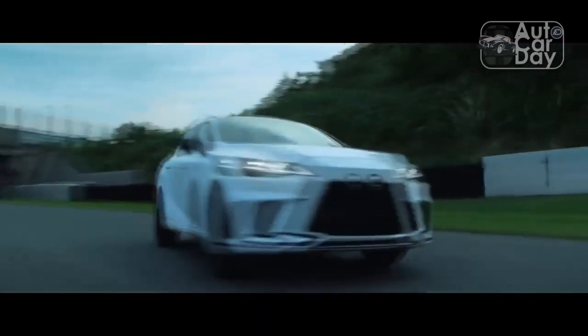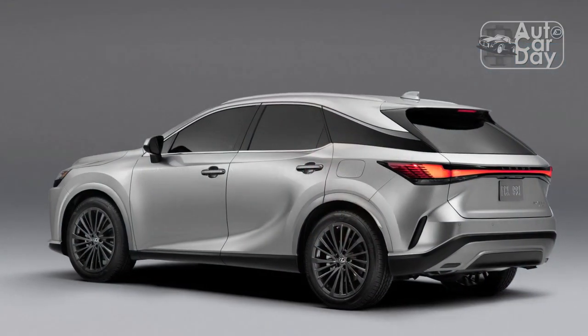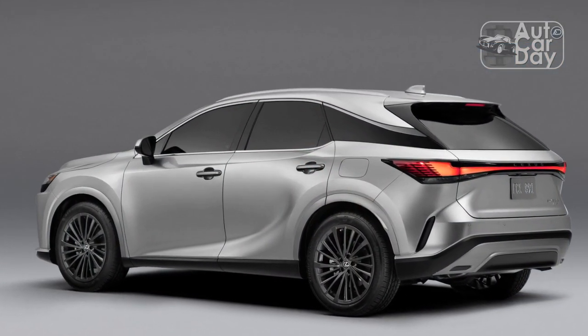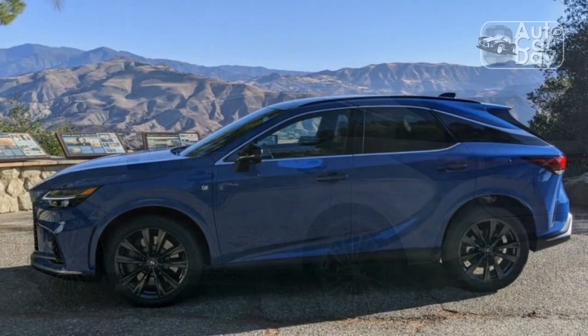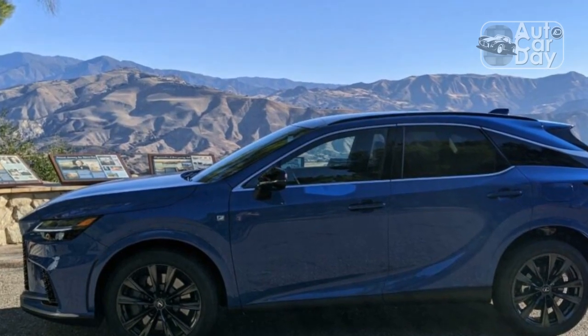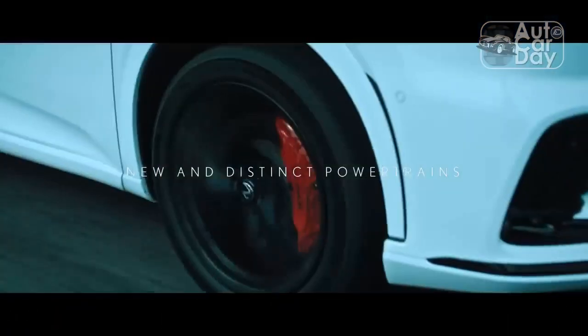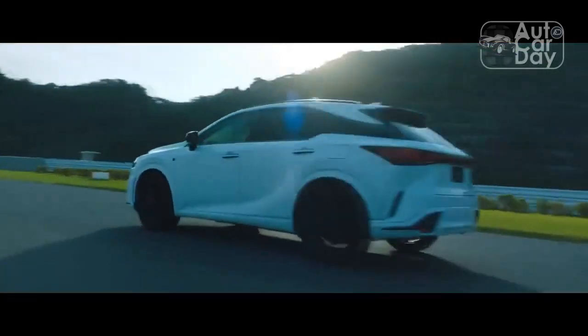With the change to the new platform, Lexus ditched the V6 engine — a long-standing RX offering — in favor of a 2.4-liter turbocharged four-cylinder that makes 275 horsepower and 317 lb-ft of torque. The RX 350's new engine may not be super powerful, but it's acceptable, especially off the line. That said, you know when you're working the four-cylinder hard, simply from the sound.